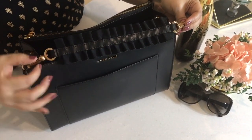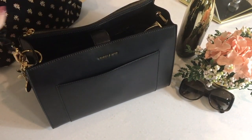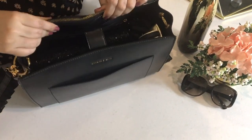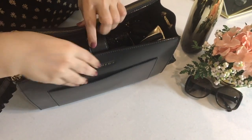This frill detail is just so beautiful with a really feminine touch to it. Now let's open this up and see what's inside. There is one big compartment in the bag with a gold zipper, and the main compartment has an easy to open and close magnetic button.